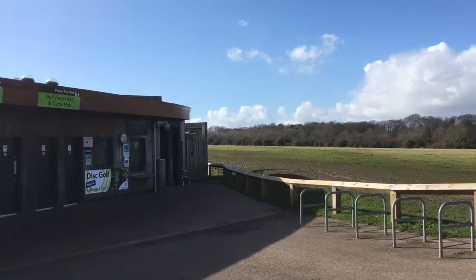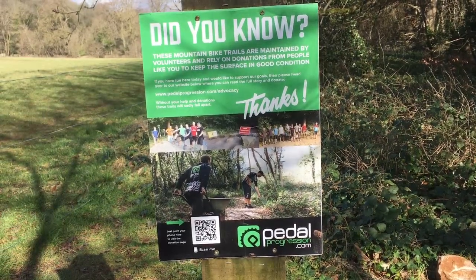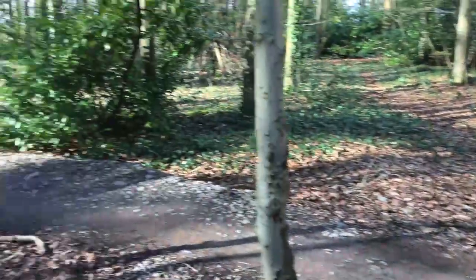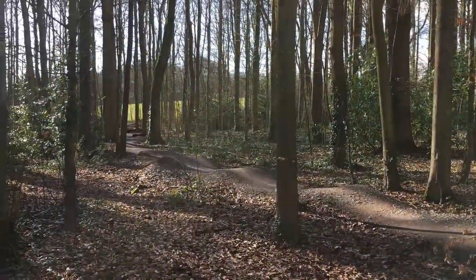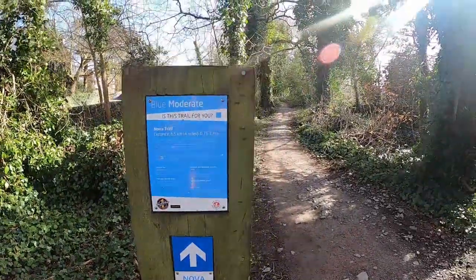There are toilets, bike hire and a bike wash station available. While you're up there I recommend popping into Pedal Progression to congratulate them on some amazing trails. Did I mention that these trails are maintained by volunteers and donations? So if you're looking to get involved in something like this the guys at the bike shop are the people to talk to. I hope you enjoyed this video and it inspires you to get out and onto your bike. Thanks for watching, I'll see you next time.